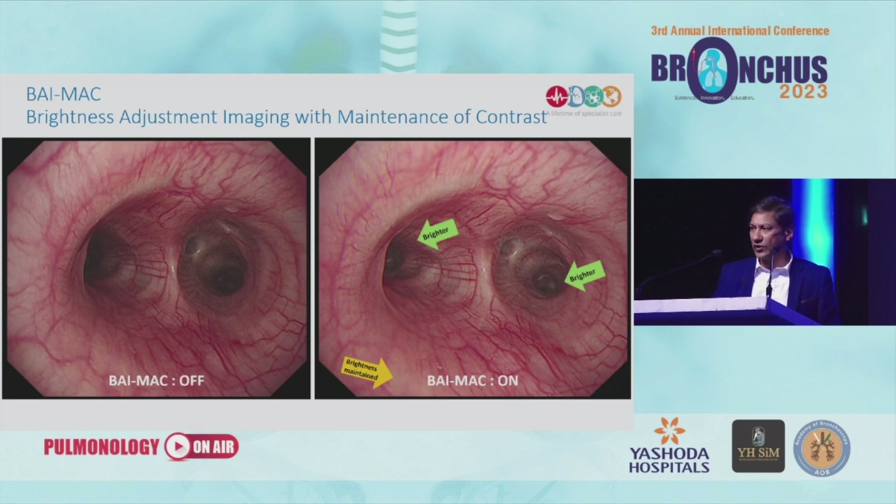If you're doing a therapeutic procedure where you're trying to insert, say, an illuminide catheter into a particular sub-segment using a therapeutic scope that can't go deep enough, this technology helps you insert more accurately into the relevant sub-segment compared to the normal bronchoscopic mode. It also speeds up your procedure — even for a simple diagnostic procedure, you're more rapidly able to inspect all the airways down to the sub-segments. These days, the brightness adjustment imaging with maintenance of contrast — the BMAC eye mode — is almost permanently on our system.